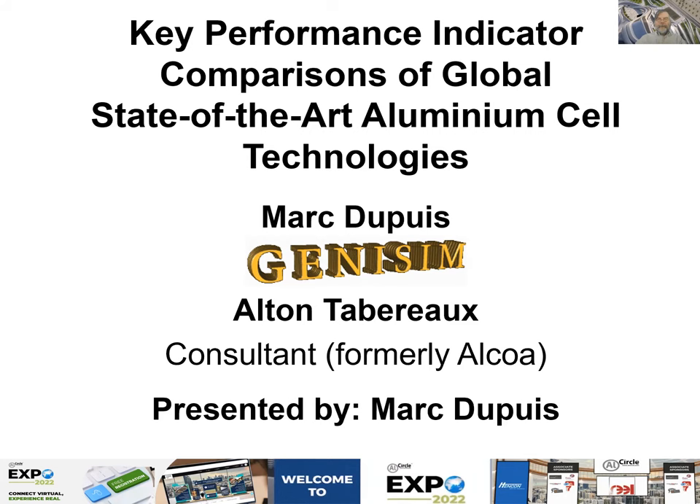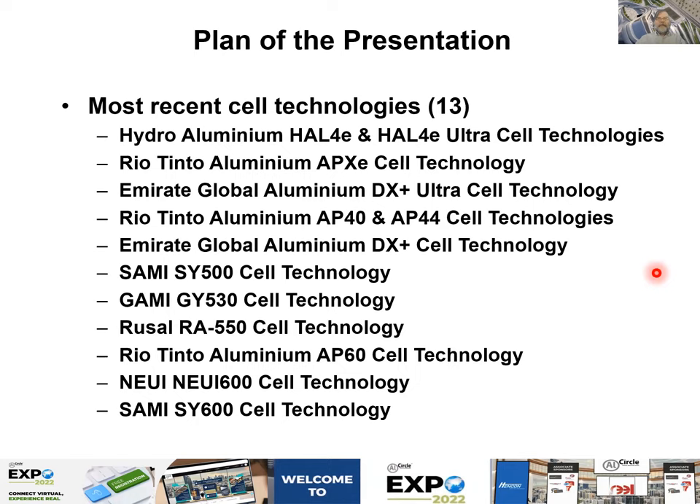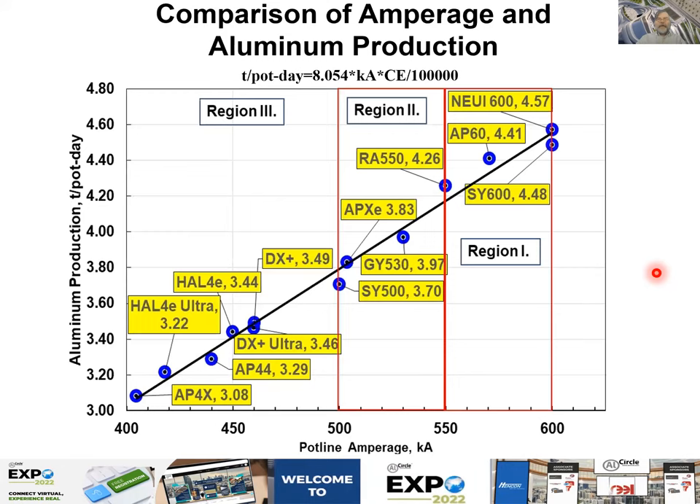The 13 technologies in question are listed here. Some are only prototypes, many are already being deployed — some in the demonstration phase, some in full smelters. I will cover them one by one. I will first introduce the KPIs in two main graphs. The first is for production — the most important indicator being production per cell per day. It's related to amperage, but current efficiency disperses the data somewhat.